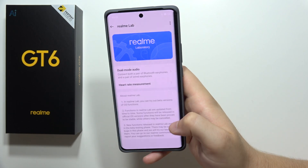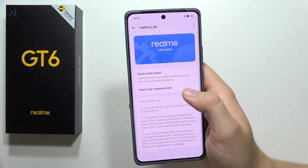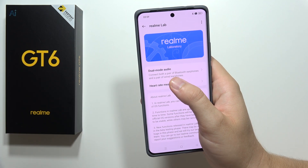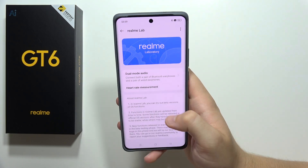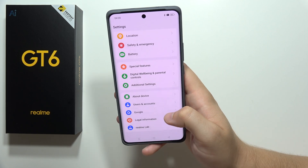The next useful option in Realme Lab is dual mode audio. You can connect two pairs of headphones — both a pair of Bluetooth earphones and a pair of wired headphones — and share the audio sound on both devices at the same time. Pretty useful option.